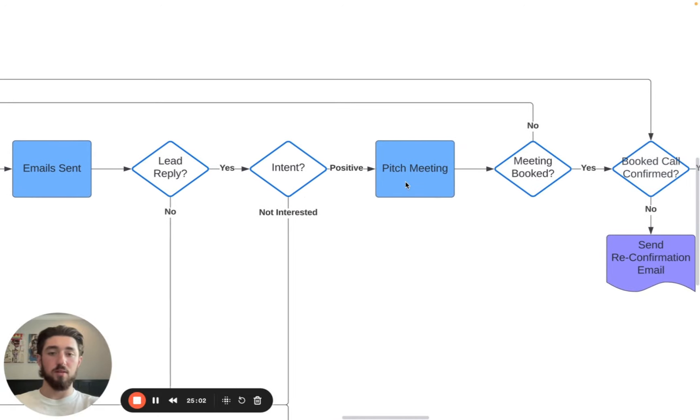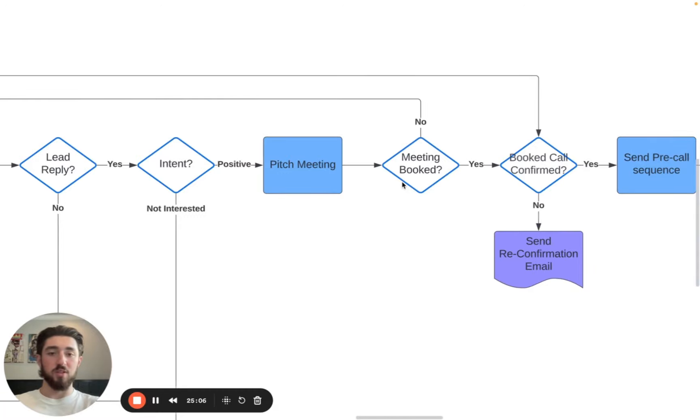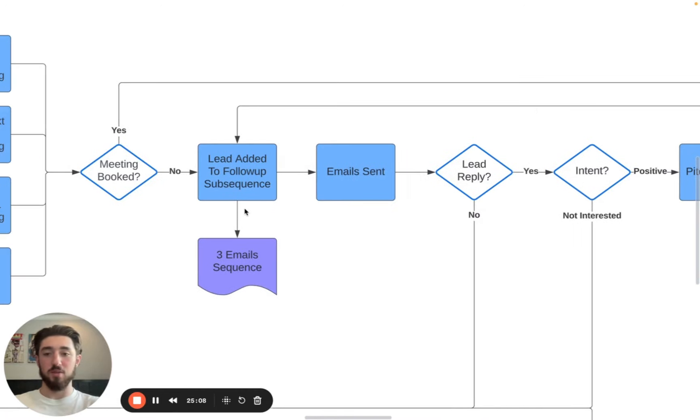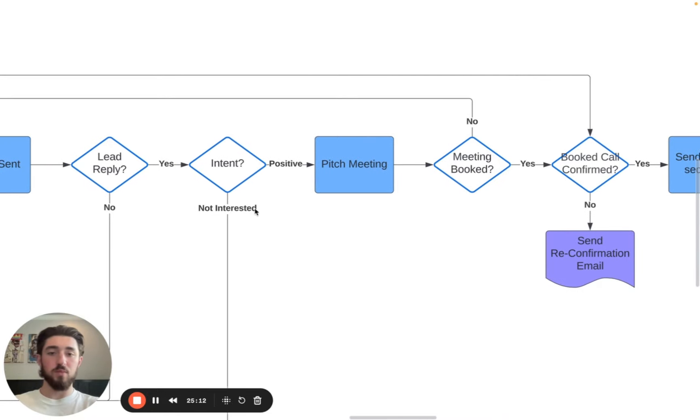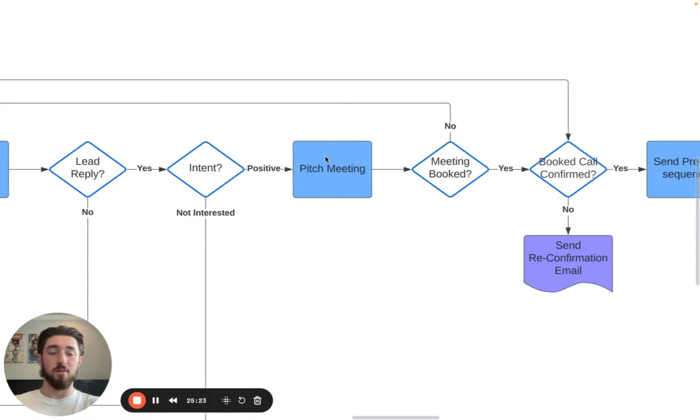If they eventually do get back and they're interested, pitch a meeting. If the meeting is not booked, add them back to the subsequence so that funnel goes through again. But if they haven't responded back and you're still following up 10 or 20 times, it's pretty much useless — just leave them alone.